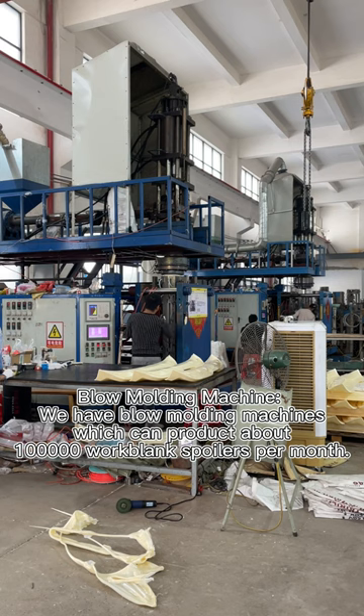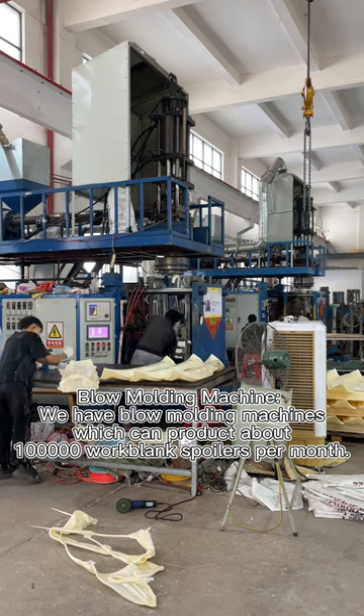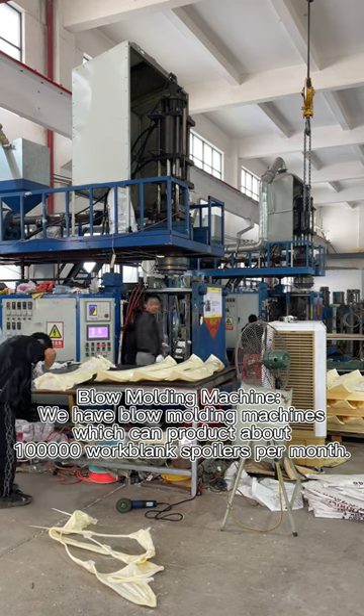We have blow molding machines which can produce about 100,000 work blank spoilers per month.